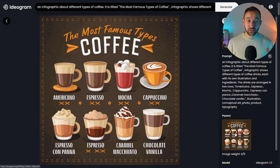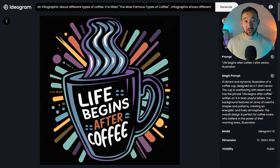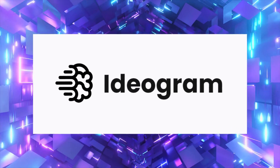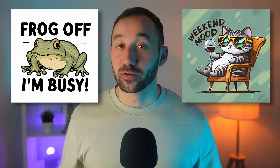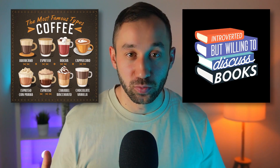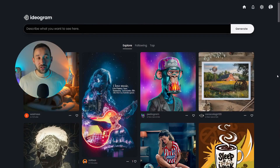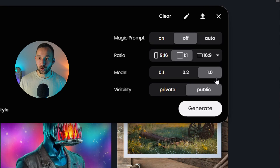Believe it or not, this was generated with AI — and so was this, and this, and even this graphic right here. What you just saw was created with the new updated version of Ideogram. This is a free AI art generator that you can use commercially. They get some amazing results, and especially long phrases of text can be super accurate. Head to Ideogram's website and click into the prompt bar to see the new model called 1.0.